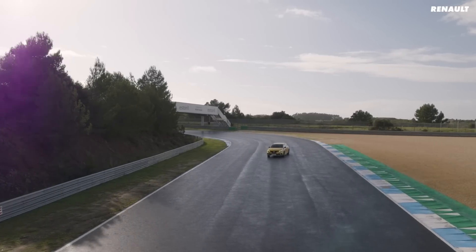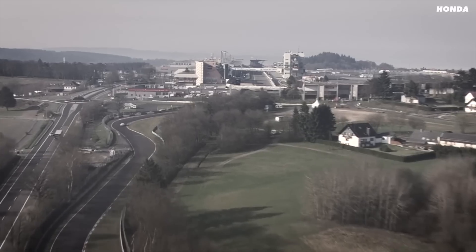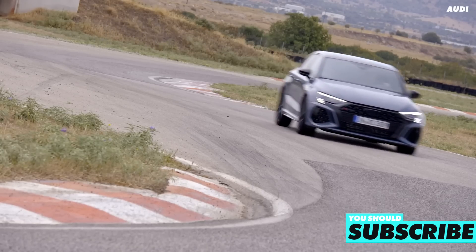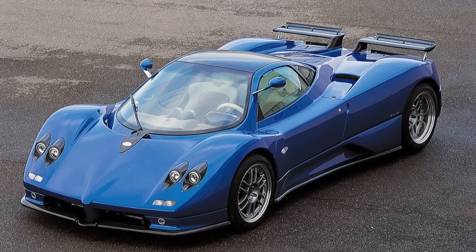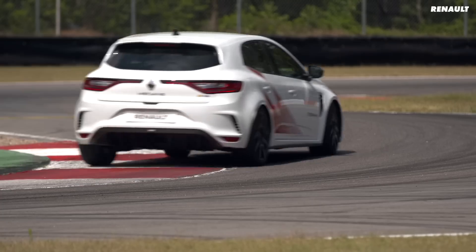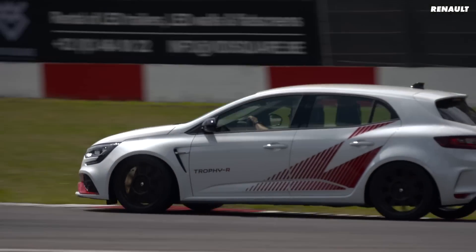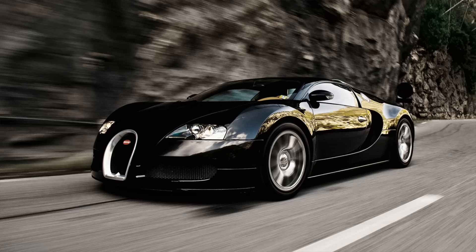There has been a whole load of new hot hatches setting outrageous times at the Nürburgring — way faster than some of the supercars that used to be top of the rankings. This Audi RS3 is faster around the lap than a Pagani Zonda S. The Honda Civic Type R is faster than a Nissan GTR, and this Megane RS Trophy R is the quickest of the lot — faster than your everyday supercar you used to stick on your wall.